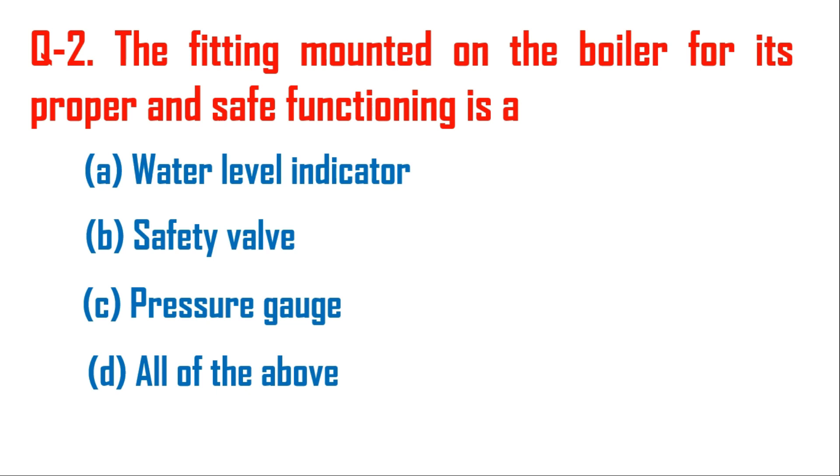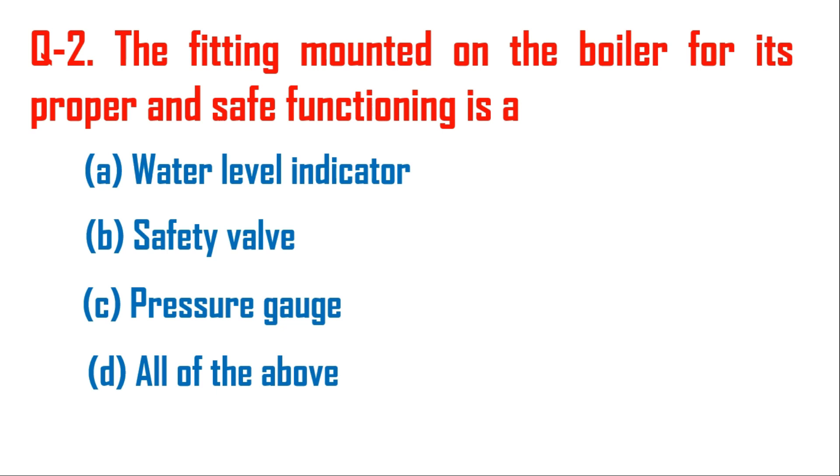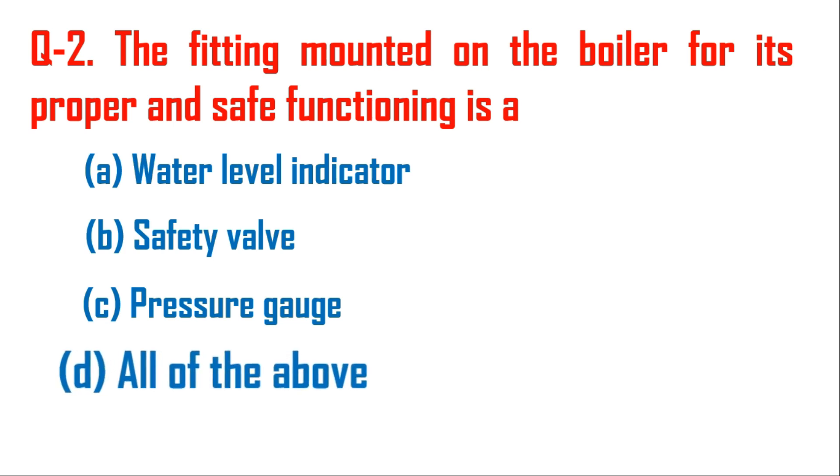Question number two: the fitting mounted on the boiler for its proper and safe functioning is — option A water level indicator, option B safety valve, option C pressure gauge, and option D all of the above. Water level indicator, safety valve, and pressure gauge are mounted on the boiler for safety purposes, so the right answer is option D.